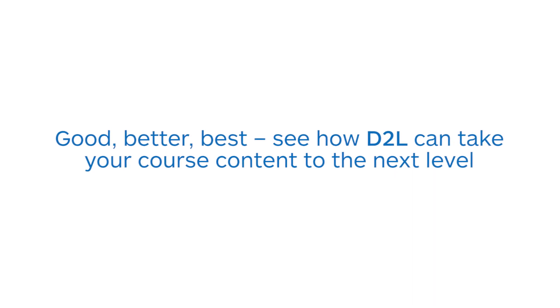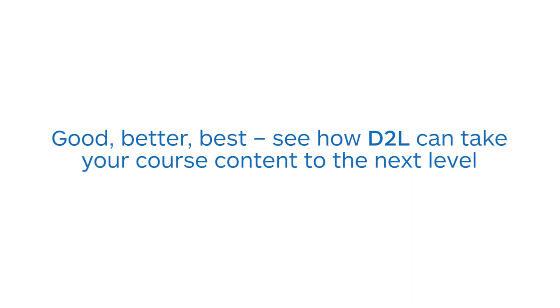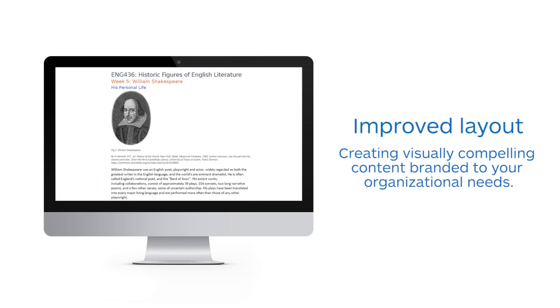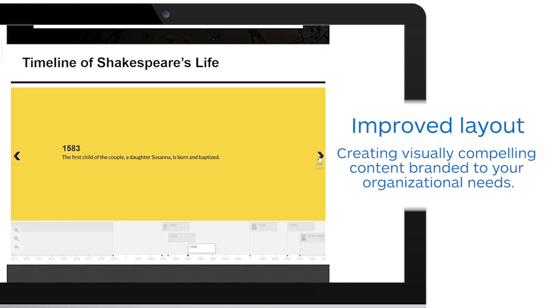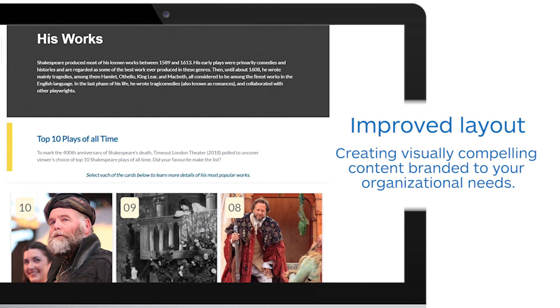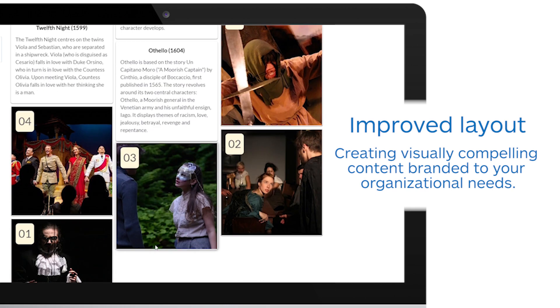Why is a partnership with D2L's Learning and Creative Services team beneficial for you? Our instructional and graphic designers help with content layout and effective blocking and chunking of material, and our development team will create a branded HTML template that works for your organization.